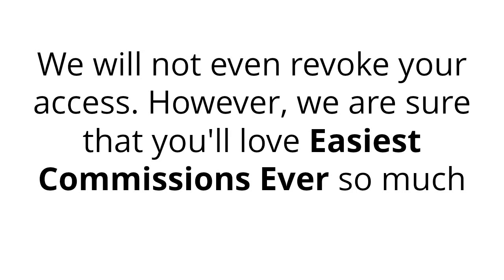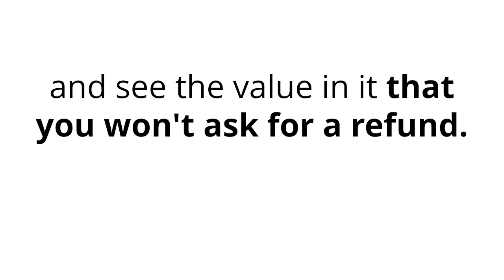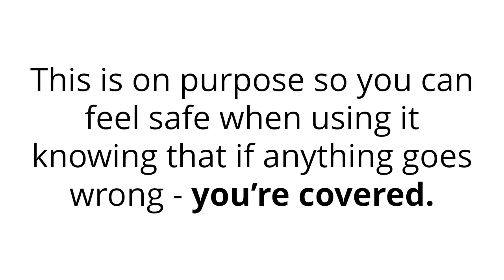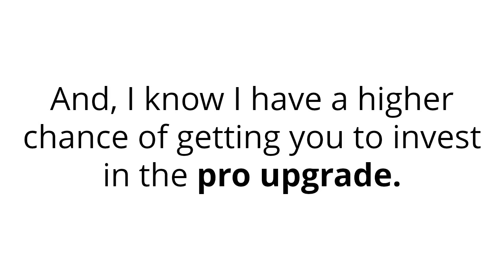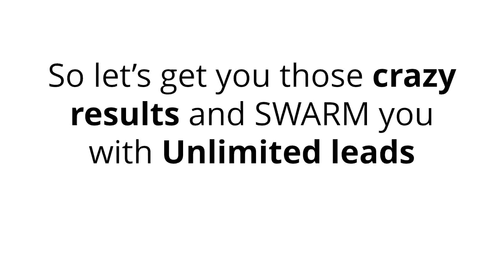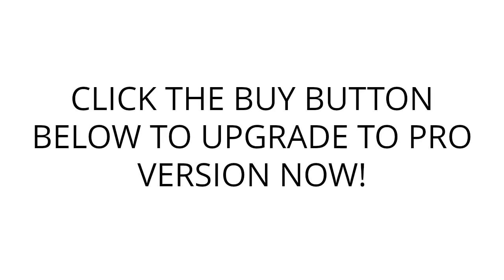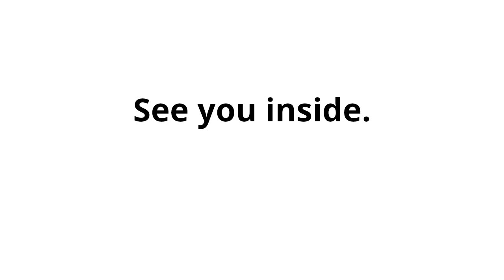We are sure that you'll love Easiest Commissions Ever so much and see the value in it that you won't ask for a refund. That's our steal-our-product guarantee for you, only during the launch period. Nothing could be more fair than that. This is on purpose so you can feel safe when using it, knowing that if anything goes wrong, you're covered. So let's get you those crazy results and swarm you with unlimited leads and commissions in the easiest and fastest way possible. Click the buy button below to upgrade to the pro version now. See you inside.